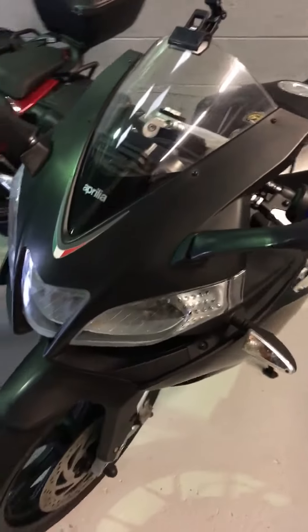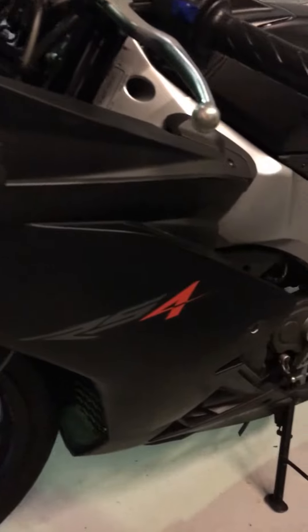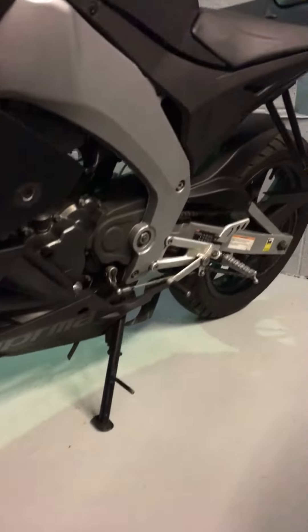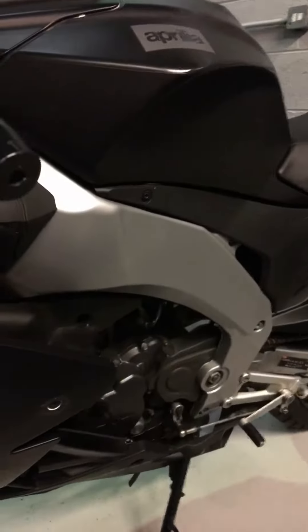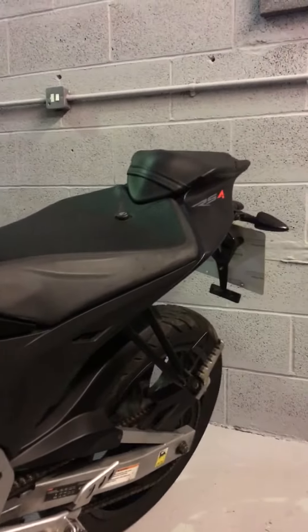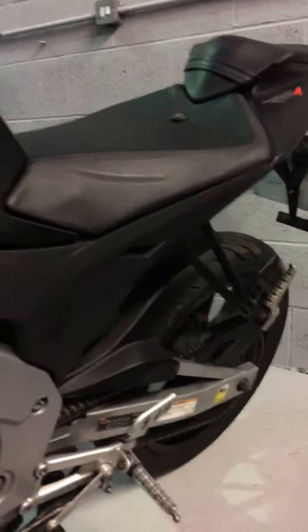Just come around the side of the bike. As you can see, it's lovely and clean, really sporty, with loads of tread on the tyres.